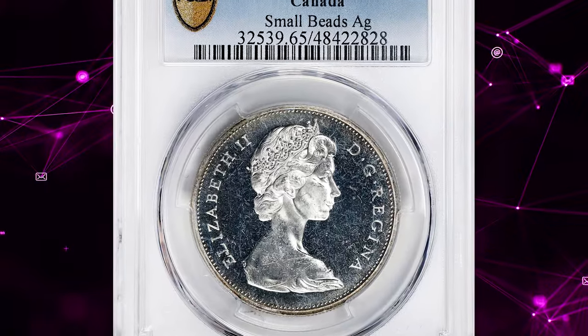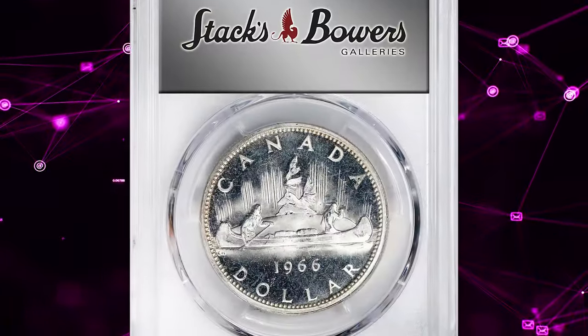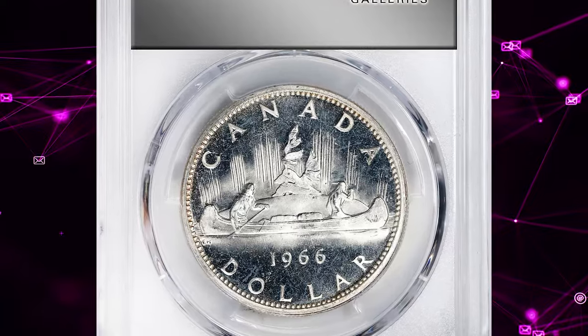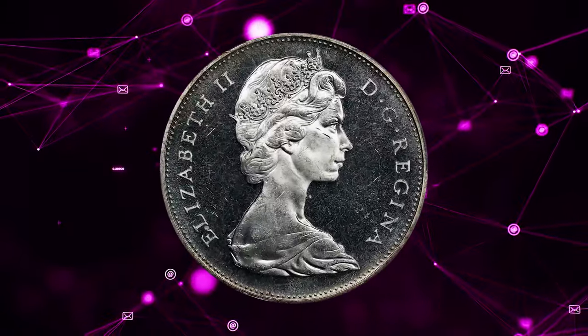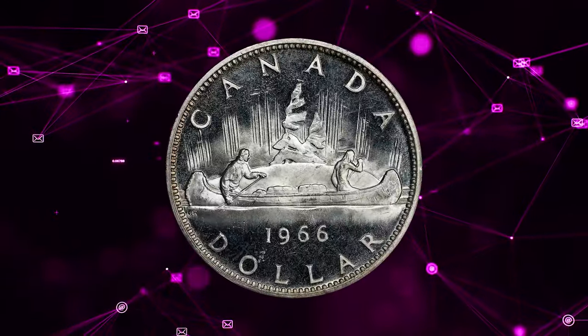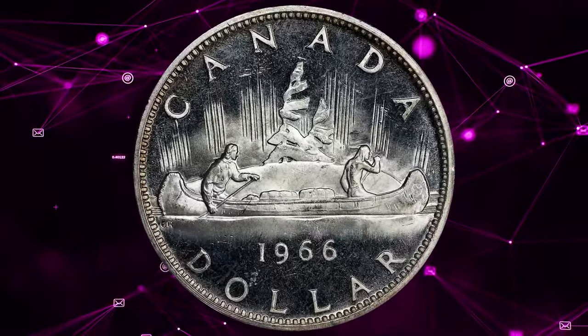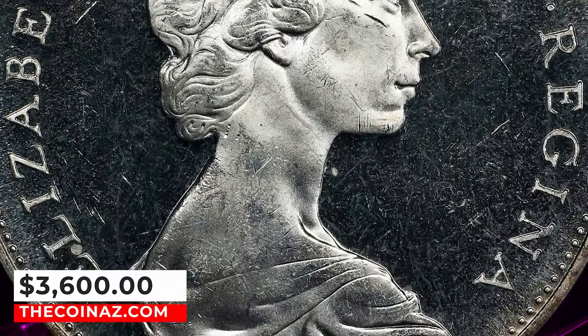Number 3: 1966 Elizabeth II dollar coin from Canada, graded as proof-like 65 by PCGS. This is the highly sought-after small beads variety. According to Stack's Bowers, it is a rare variety with a purported mintage of 485 pieces, bested by only 8 examples at PCGS, all in proof-like 66. It was sold for $3,600.